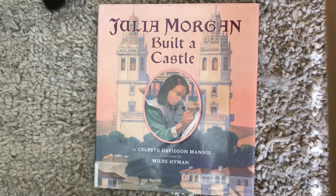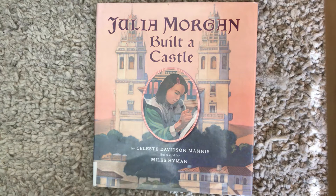Hi! Today we're going to read Julia Morgan Build a Castle by Celeste Davidson Maness, illustrated by Myles Heyman. And there might be some visitors — Nutmeg the cat or Claude the dog. So let's get started.